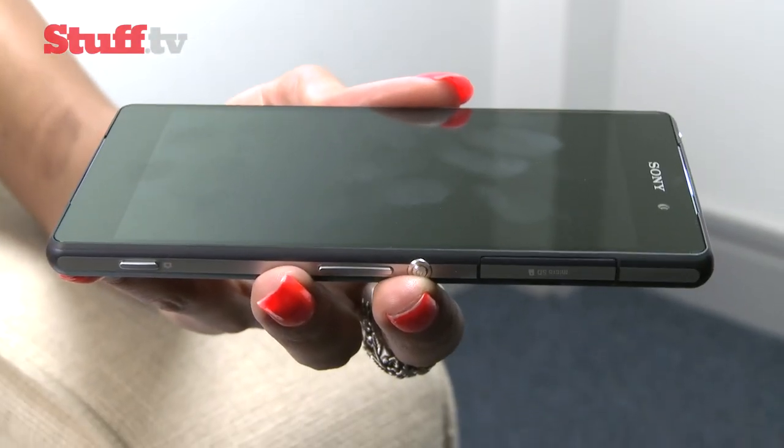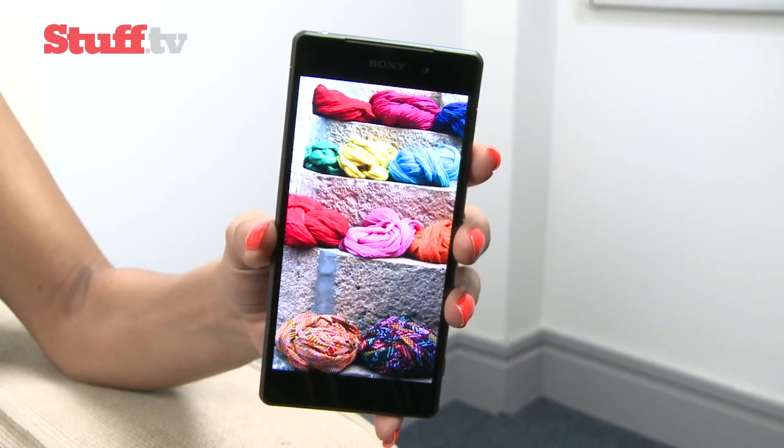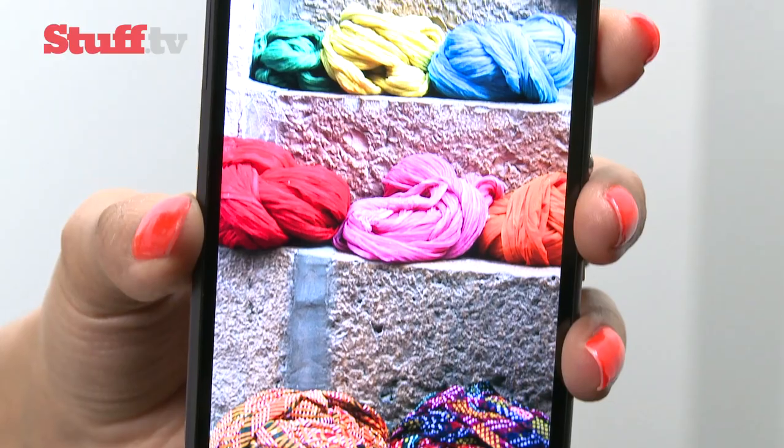Despite Sony's claims that its X-Reality engine enhances the picture, during our time with it, we found it just seemed to overdo things.